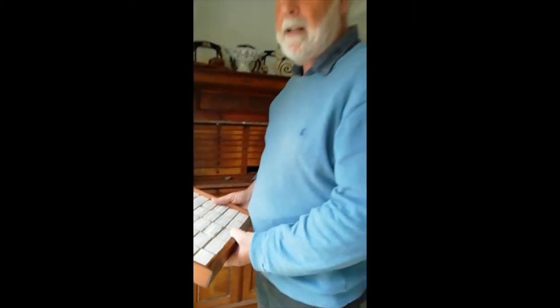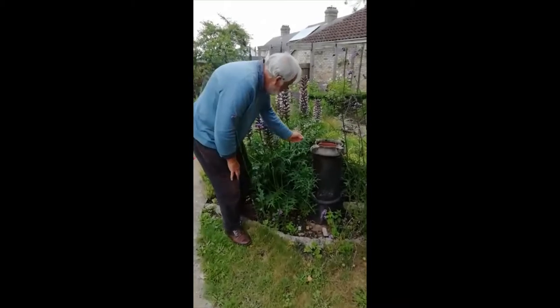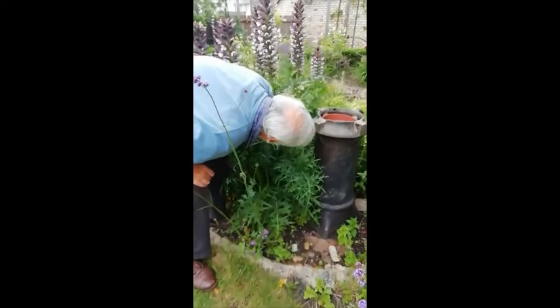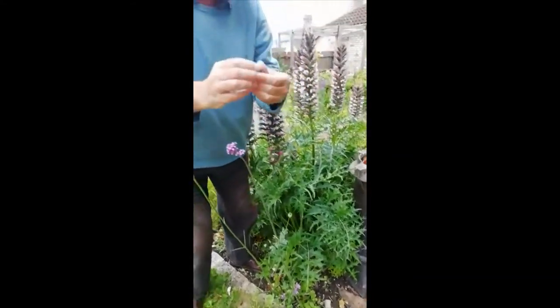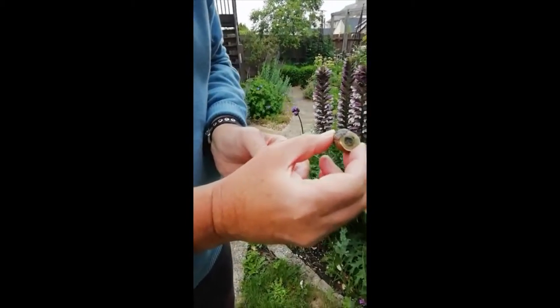A lot of these you can find in gardens, and I think we'll go out into my garden and see what we can find today. Snails like to live in damp places, often on overhangs, and there we have one. Here is the common garden snail, corneospersum.